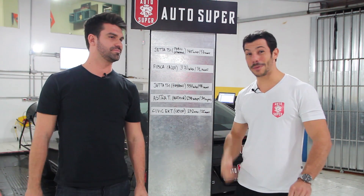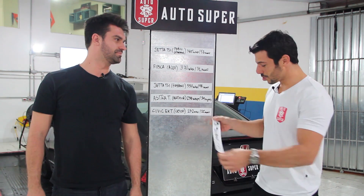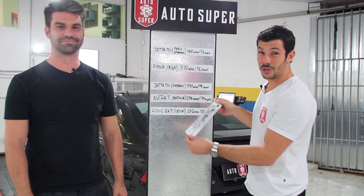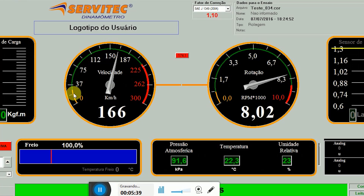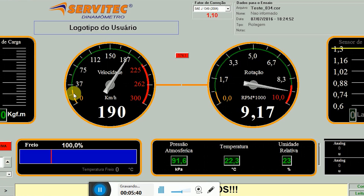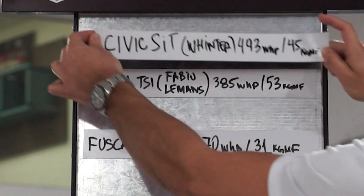Trouxe o Civic Si dele aí para passar no rolo. Sem delongas, cara, um monstro de nada mais, nada menos que 493 cavalos na roda, 45 kg de torque — é um Honda, né, apesar de tudo. Tá aqui na primeira posição no ranking, monstro na rua.